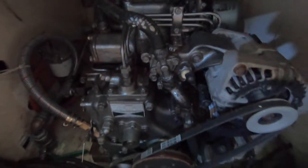The engine is a 30 horsepower Yamaha with very low hours — approximately 400.